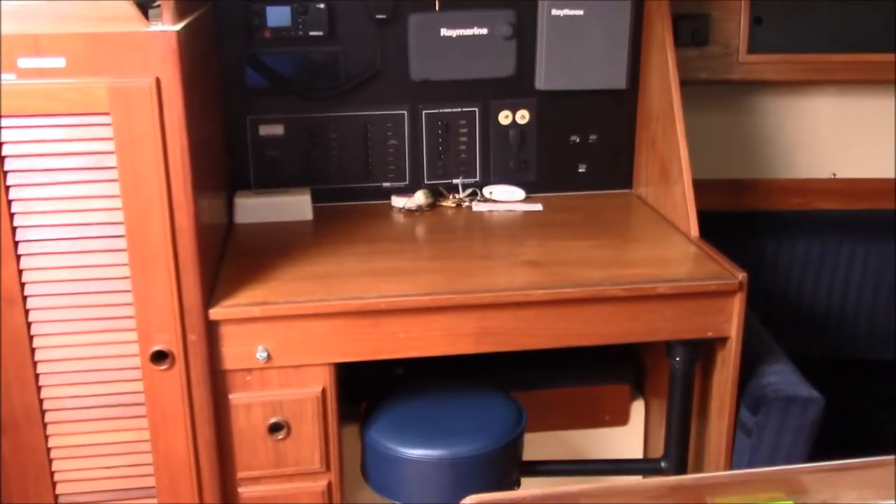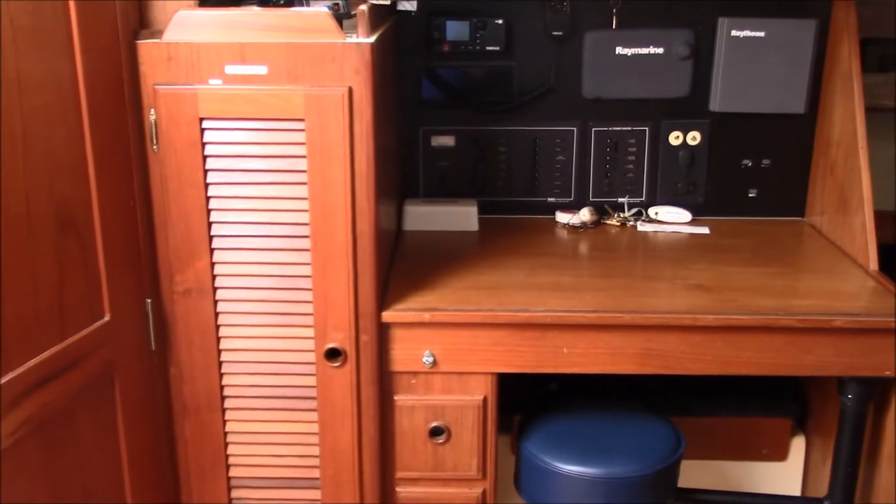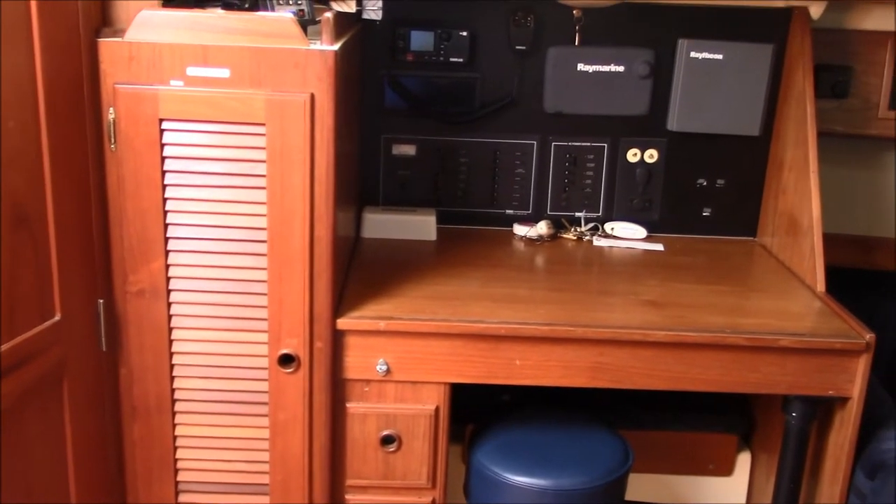Large nav station, very usable, with a nice hanging locker as you come below from the deck.